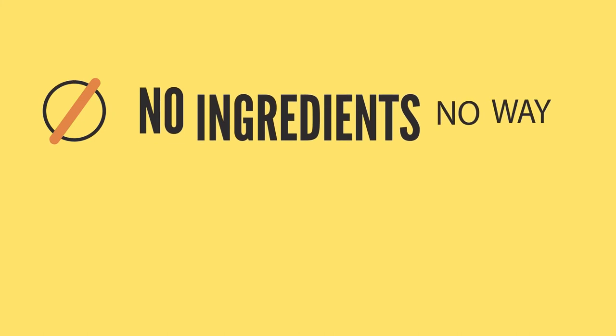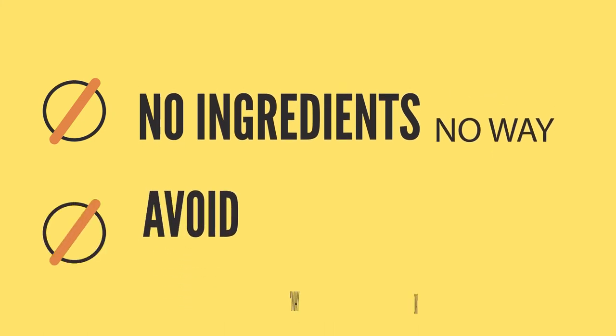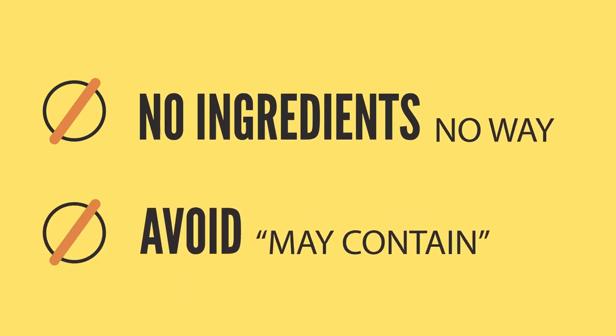Stay away from food products that have no ingredients listed on the package, or if you don't recognize the name of an ingredient, or if there are warning labels that the food may have been contaminated by your allergen during manufacturing.